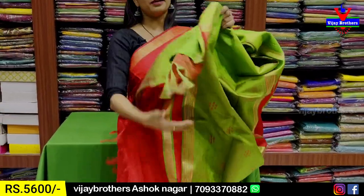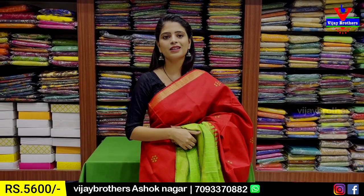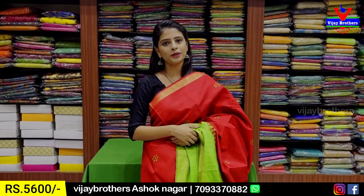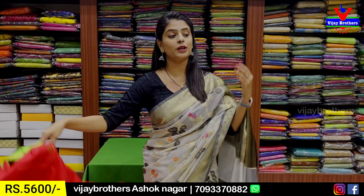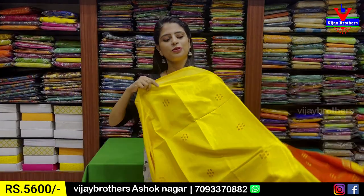Tassels are attached and the blouse is a contrast blouse. Price — same, 5,600 rupees. Many colors are available. If you like a color, screenshot it and send to our WhatsApp number to purchase.